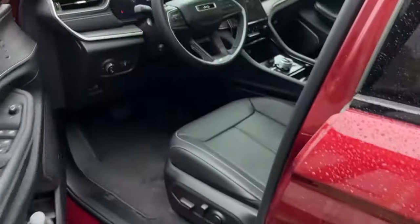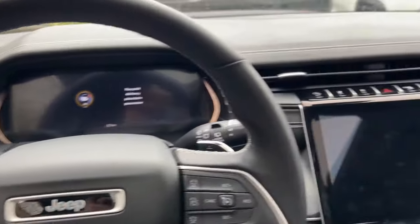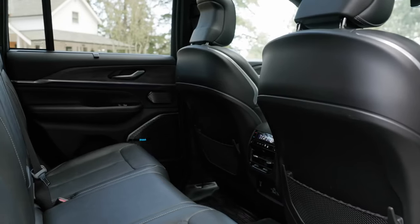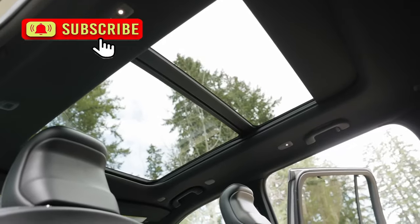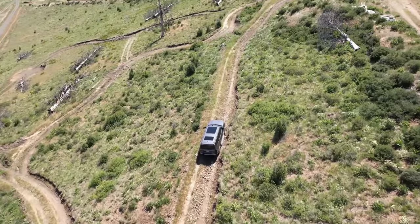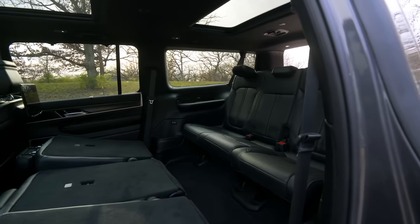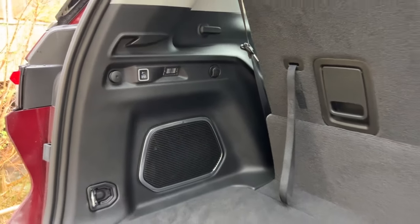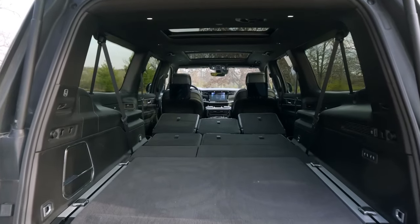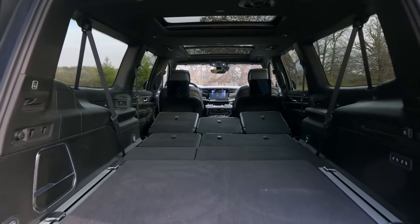The 2025 Jeep Grand Cherokee's cabin is going to be a fusion of luxury and contemporary design. Premium materials surround the dashboard, creating an upscale ambience that elevates it above many competitors. In the front two rows, adults enjoy ample room, and front seats offer an elevated driving perspective. A stretched variant offers a third row, though legroom there is limited. Cargo space sits at nearly 38 cubic feet behind the second row, expandable to approximately 70 cubic feet overall.